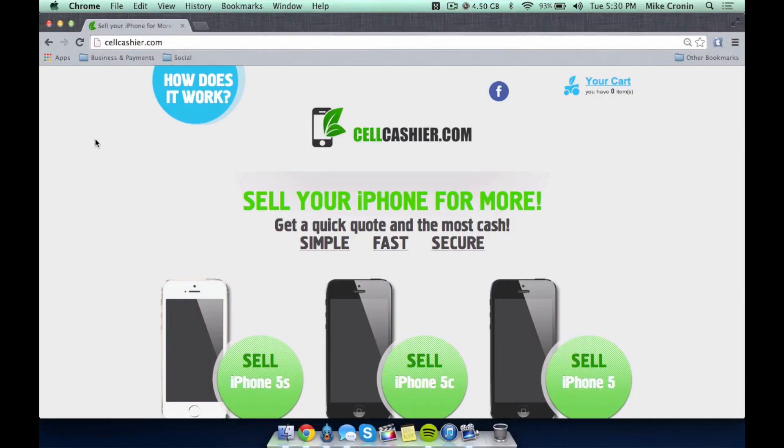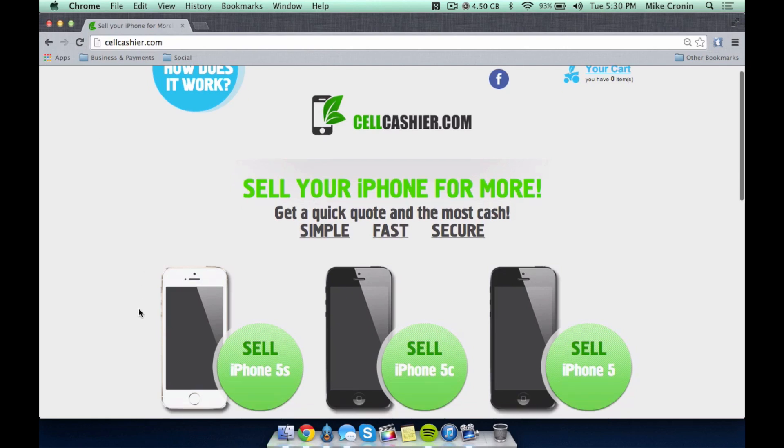That's pretty much it, guys. I hope you are all excited for this — I've been excited since May to finally give back to you guys. I'm happy that I'm able to do this, and I thank you for being loyal viewers and subscribers. Cellcashier.com gives you a quick quote and the most cash for your iPhone. It's simple, fast, and secure.